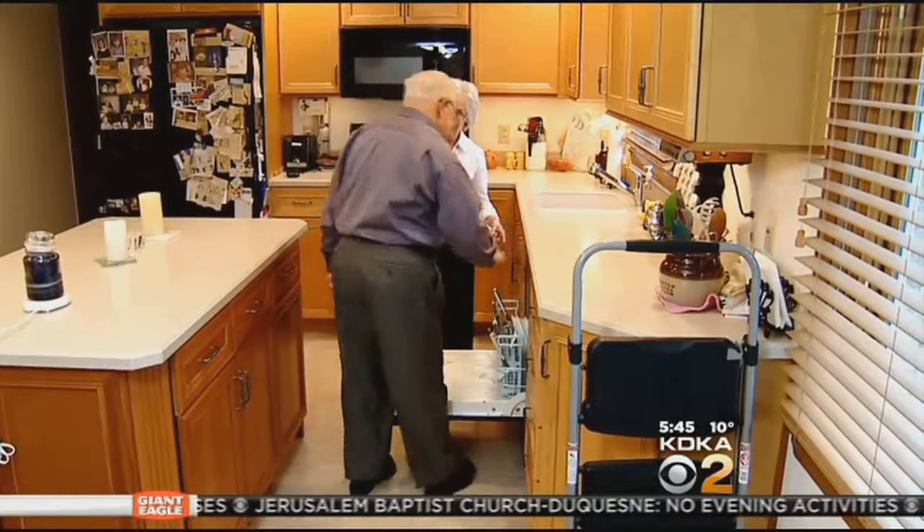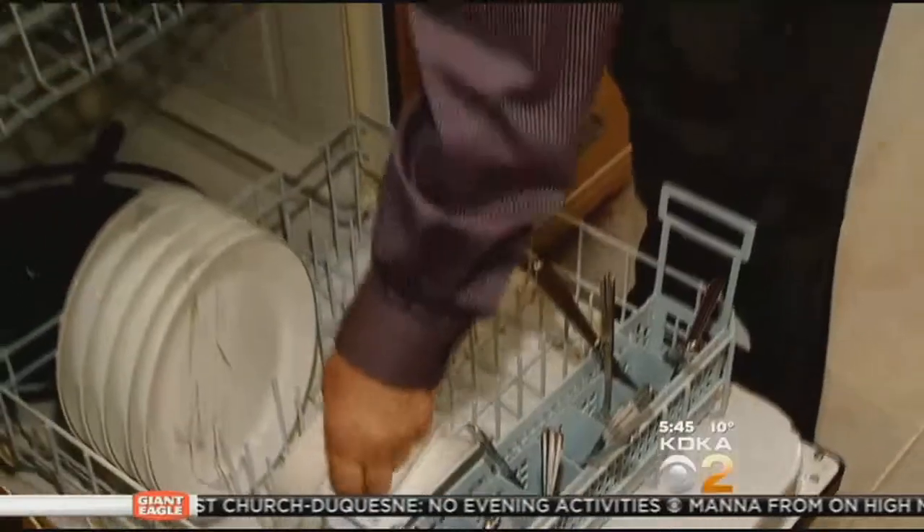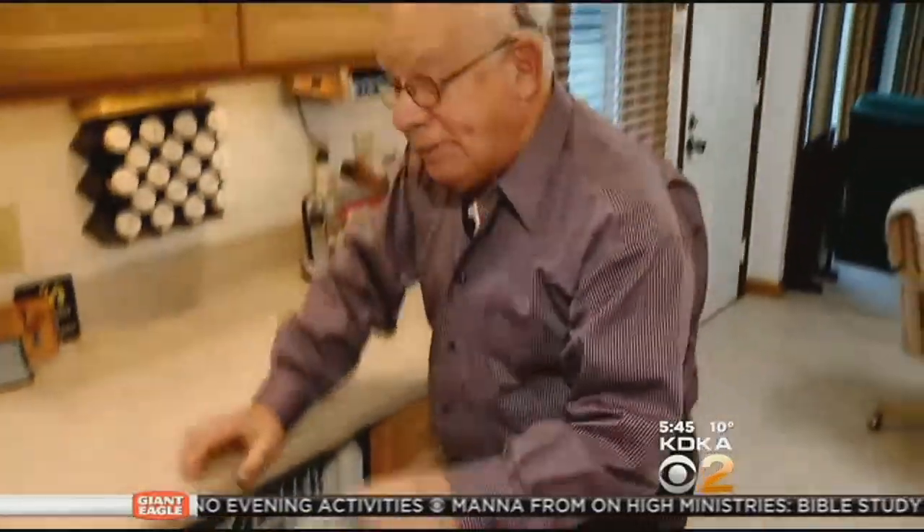We're going out to dinner tonight. I hope so, because otherwise we're gonna be very hungry. Going out with friends is usually fun, but for John Adler it was torture.